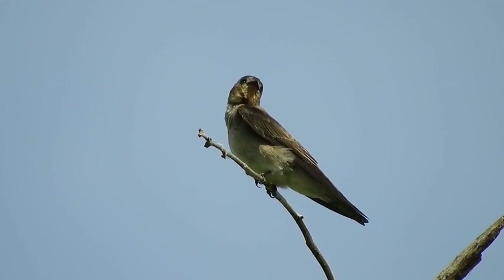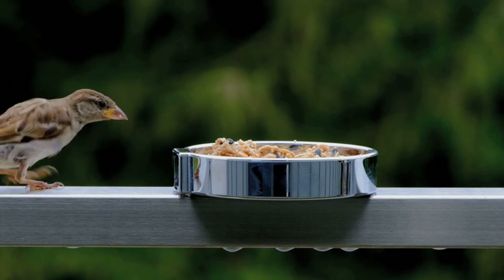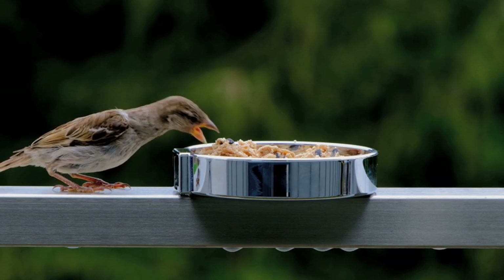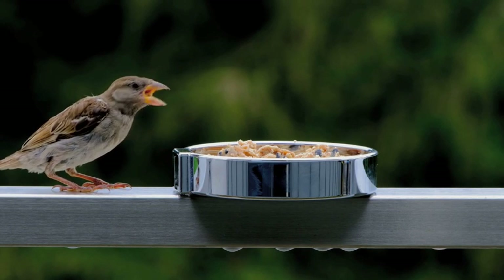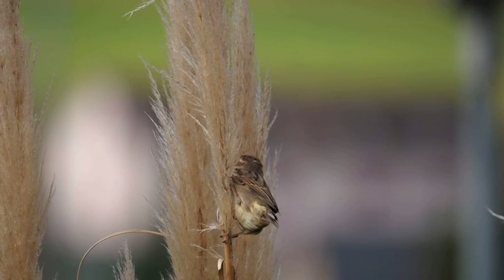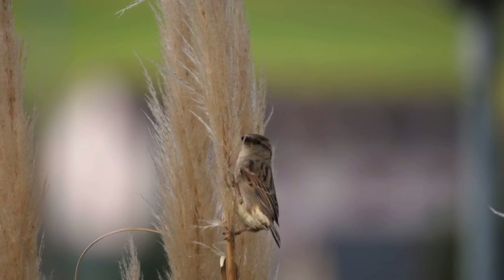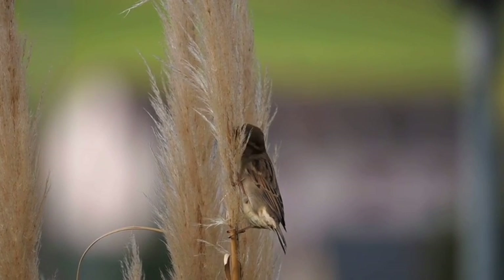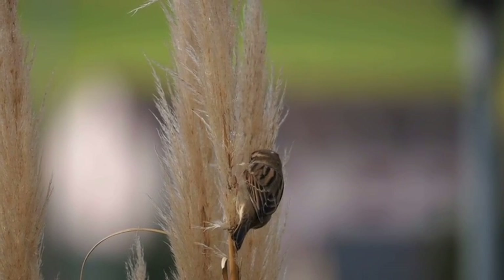First up we have the sparrow, a small yet feisty bird known for its chirpy nature and adaptable behaviour. Sparrows are commonly found in urban areas, making their homes in trees, shrubs, and even man-made structures. Sparrows are ground foragers searching for seeds, insects, and small fruits. Their sturdy beaks and agile feet enable them to extract food from various sources, while their camouflage-like plumage helps them blend seamlessly into their surroundings.